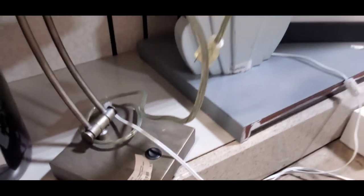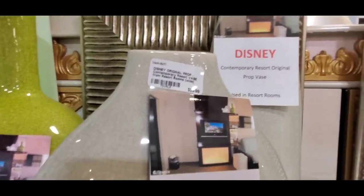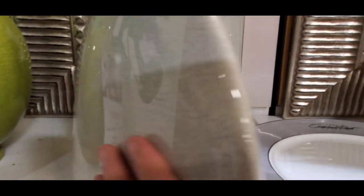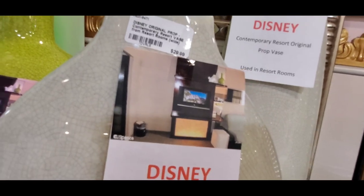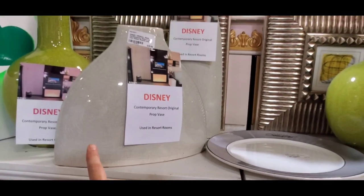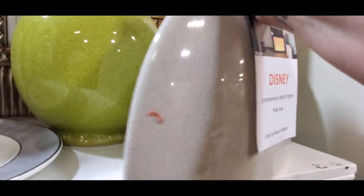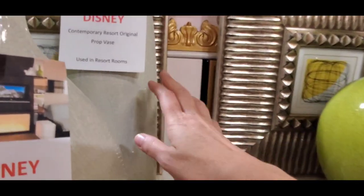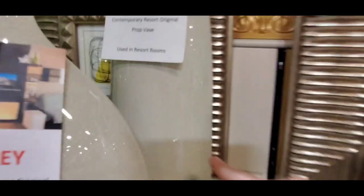Everything is priced to sell — $35 for the bed runner. If you have a Disney guest room this would go perfectly in it. Saratoga Springs is $25, Grand Floridian is $35. Some additional items are only $10 so I'll definitely pick up a few. I found another good deal — a Contemporary Resort desk lamp for $25 — I'm going to put that on the website. These items range from $20 to $29.99.